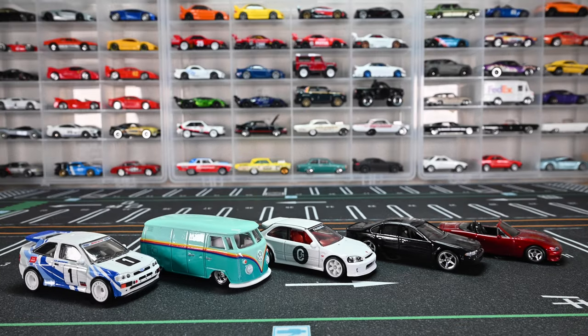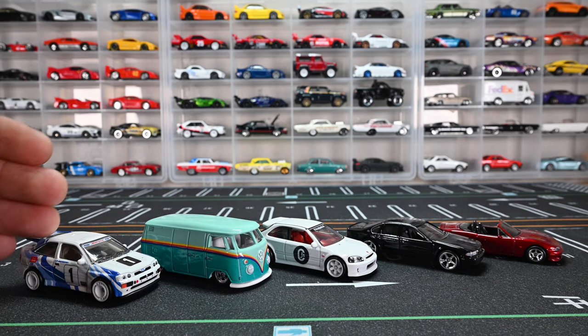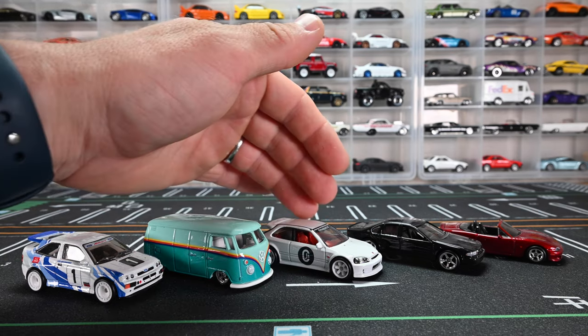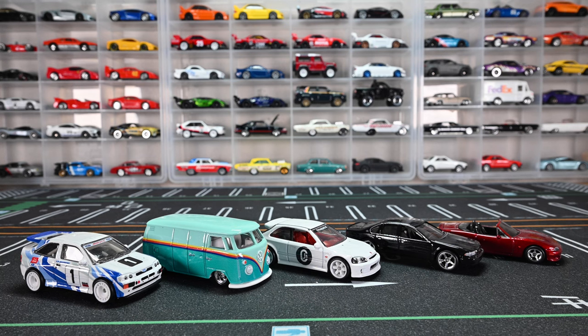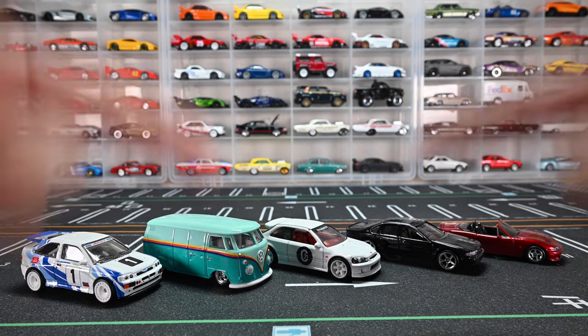That is all the cars in this mix! I want to know which one's your favorite casting — is it going to be that rally car, the slammed bus, the EK9, the Impala, or the Mazdaspeed Miata? Let me know in the comments who's the winner of this mix, and don't forget to like and subscribe.